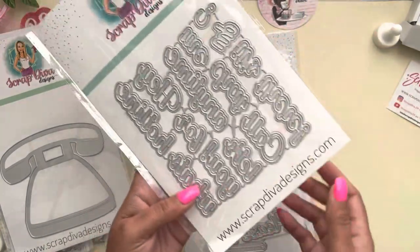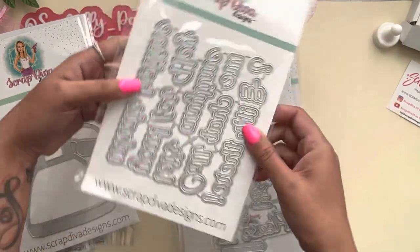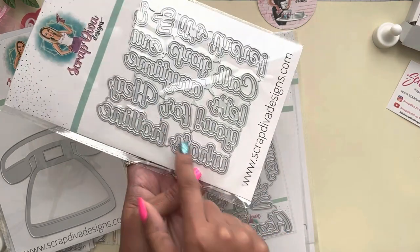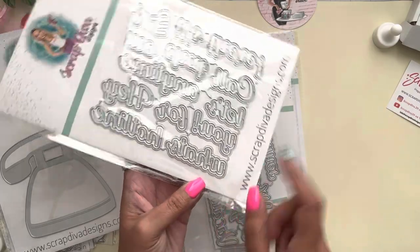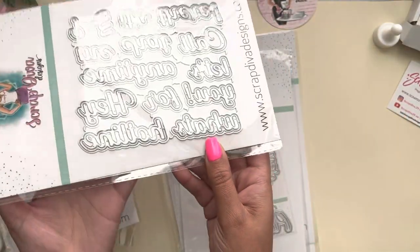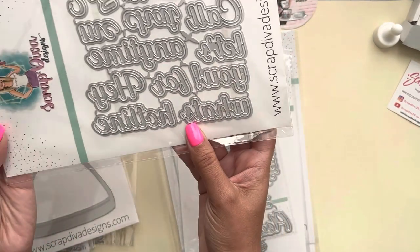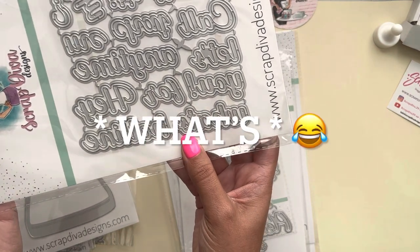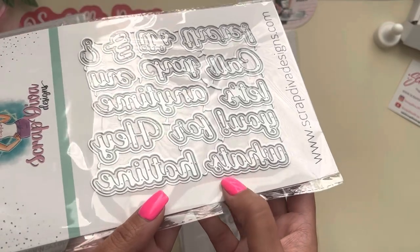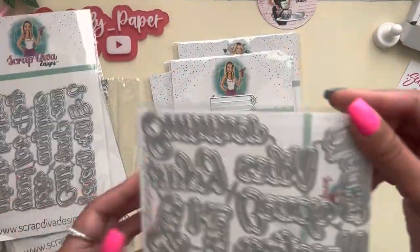I got the sentiments for the phone. It has phrases like 'what's up,' 'chat me,' 'call anytime,' 'pay you,' 'hotline,' and some others. I was bragging about reading things backwards and then I couldn't figure out what one said — anywho, these are the phone sentiments and I can't wait to play with that.